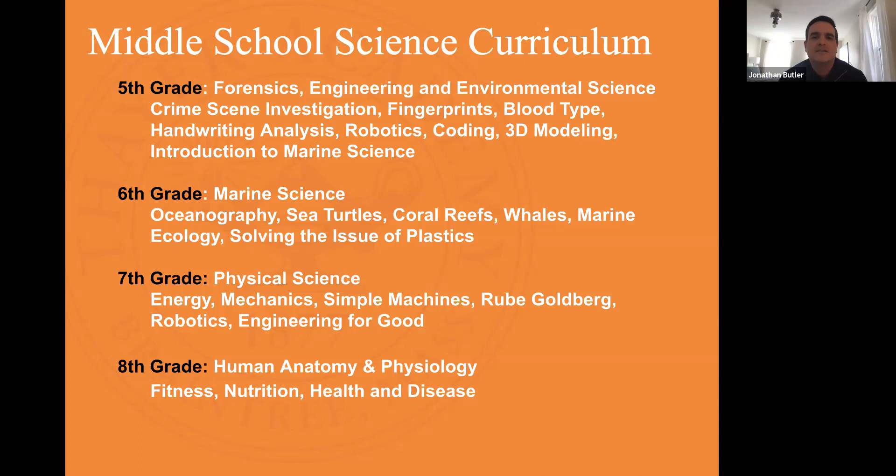After that we do a unit on coding where students use a platform called Pencil Code and learn to write code and use block programming to build a blueprint for a house that they build. The last thing in our engineering curriculum is a 3D modeling project where they get to build a bridge, and then we strength-test the bridge to see who builds the strongest one based on principles of different structures.